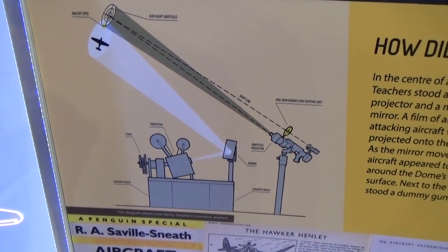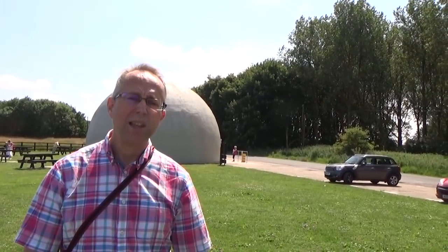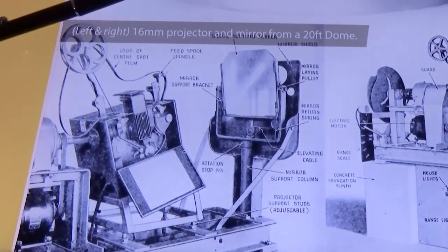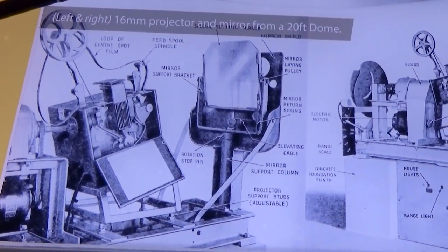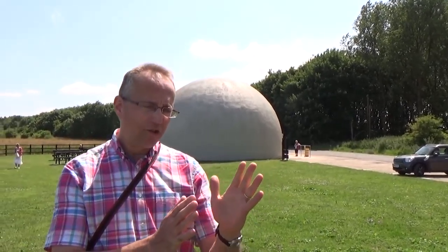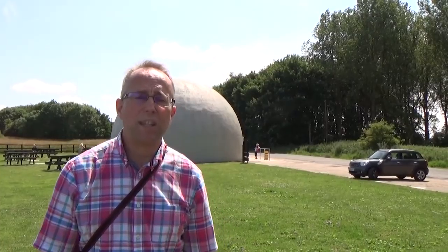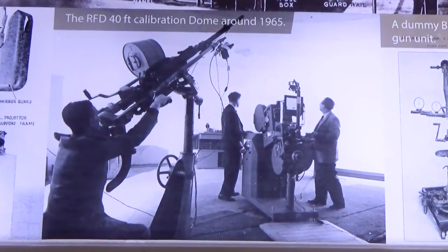It's a very ingenious invention — it's a bit like the start of computer simulation really. The idea was they would have these images projected inside the dome surface, use these simulated guns, and try to actually hit the target. With aircraft gunning you had to try and aim slightly ahead of the target.